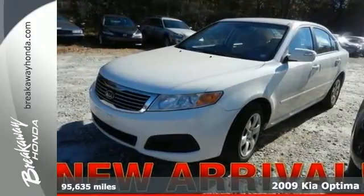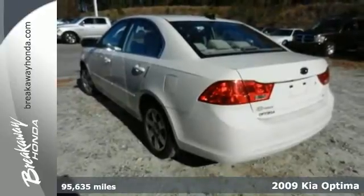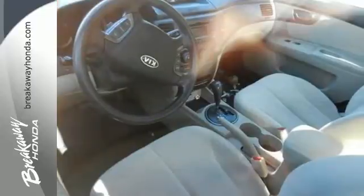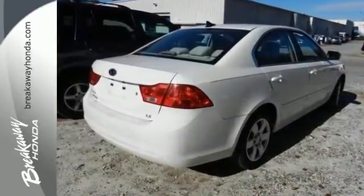It's a 2009 Kia Optima. Standard safety features include multiple airbags, three rear headrests, turn signal mirrors, rear window defroster, intermittent wipers, front and rear stabilizer bars, and child safety locks.